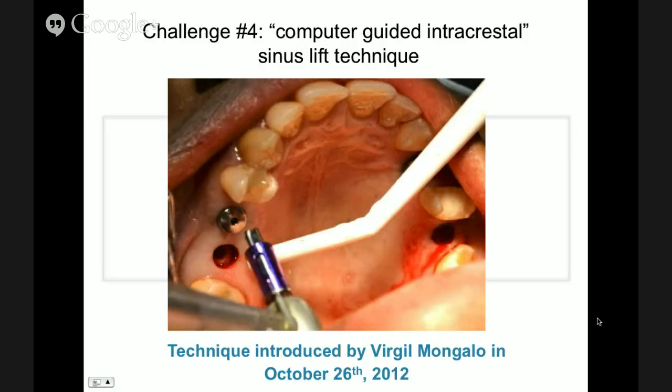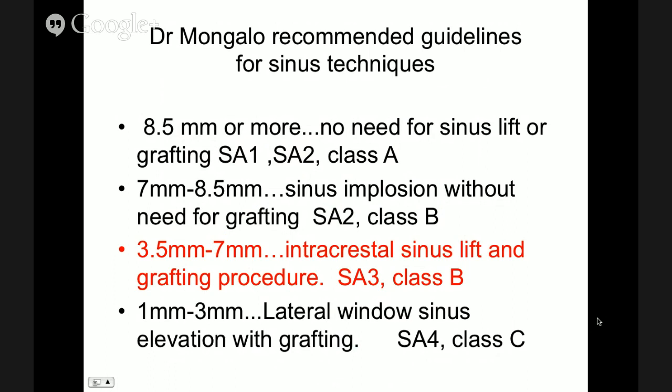Now we're coming to what I call the Mac Daddy. I introduced this technique after doing literature research — there was a group in Sweden who had done some intracrestal sinus lifts using balloons and other techniques. We basically just used the hammerless intracrestal technique. This was done two years ago and we've done about 20 cases like this since then. SA1, SA2, 3, and 4 is Carl Misch's classification for atrophic maxillas — SA4 meaning less than 3mm of bone, SA1 meaning over 10mm of good bone.